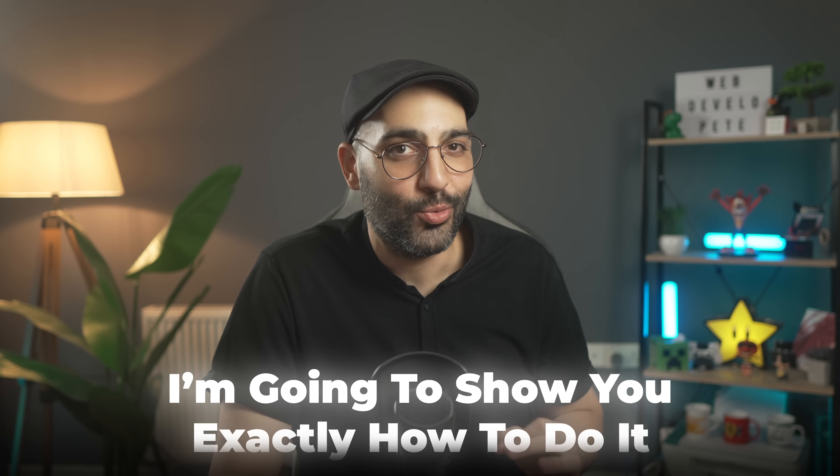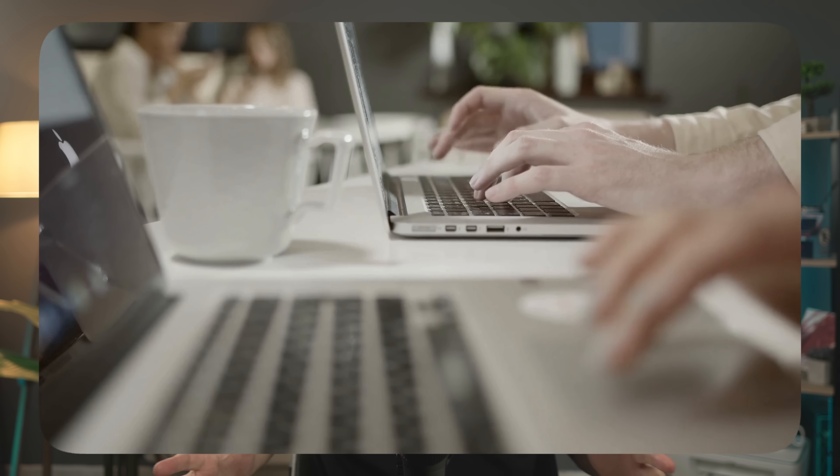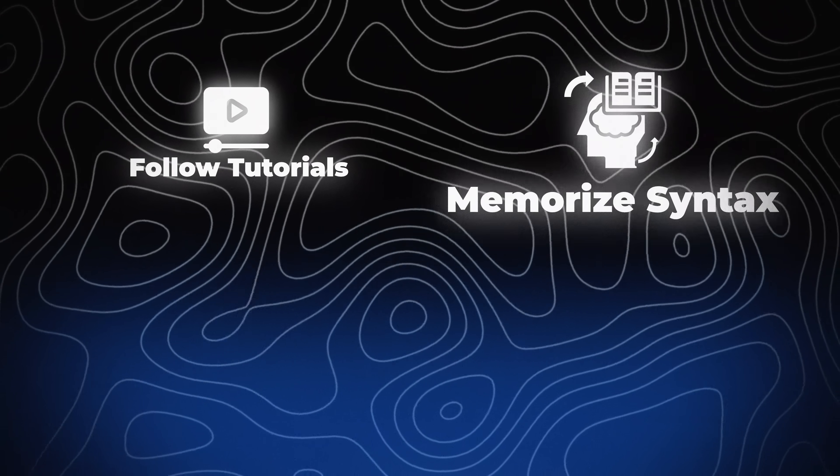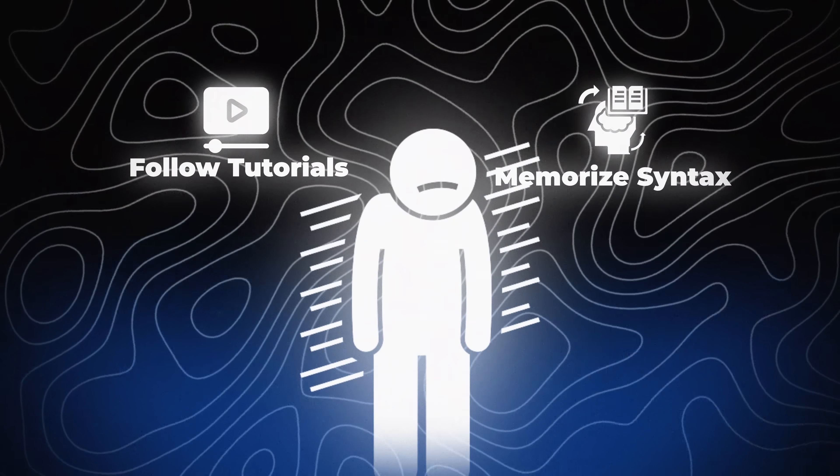If you want to learn how to code faster, I'm going to show you exactly how to do it. Because here's the thing: most people are learning to code in the wrong way. They follow tutorials, memorize syntax, and still can't build anything from scratch. But the problem isn't you. It's how you're learning.